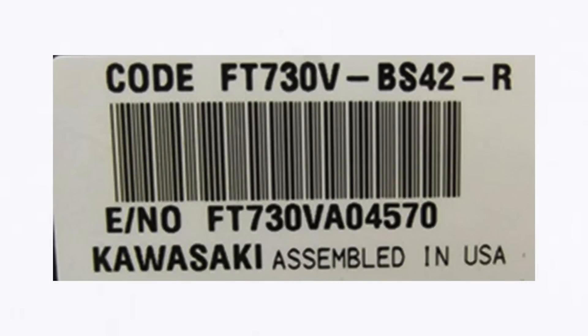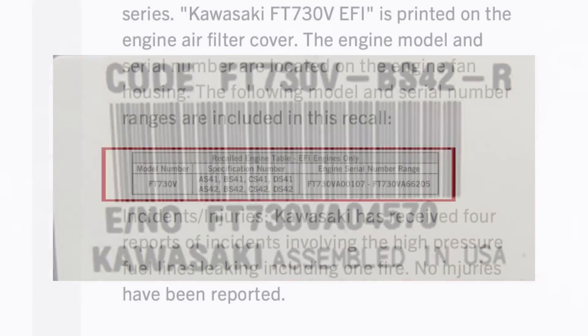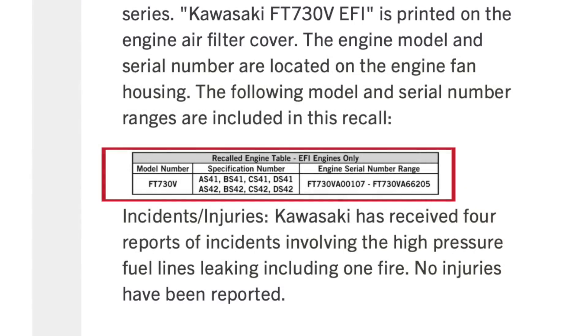I'm going to go over the model, spec, and serial number range of the engine that's affected. Again, it's an FT-730V, and the spec numbers are AS41, VS41, CS41, DS41, AS42, VS42, and CS42.